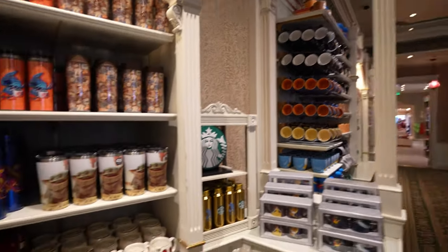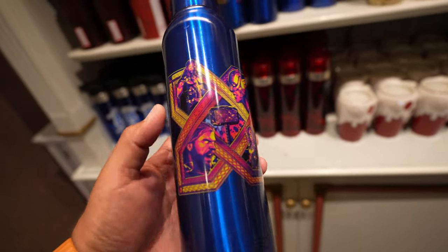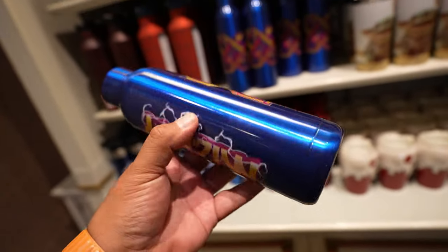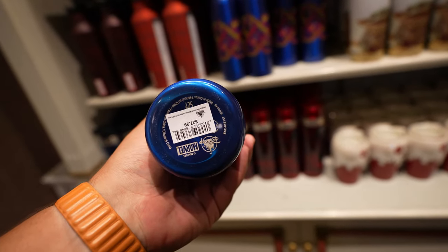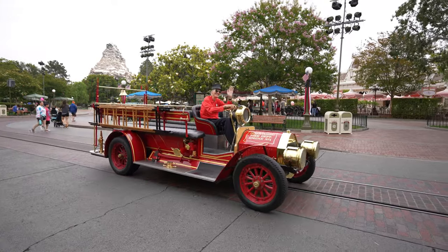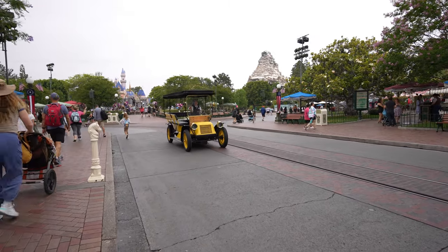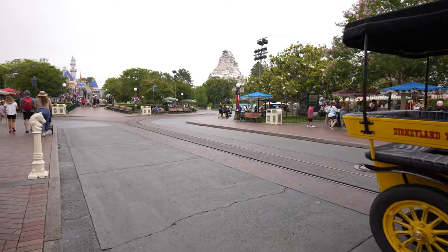I was doing a quick walkthrough of the China Closet and I noticed this Thor water bottle. On the side it says 'Mighty' and this one is $27.99 — I like the blue, it's nice. And here comes one of the Main Street vehicles!